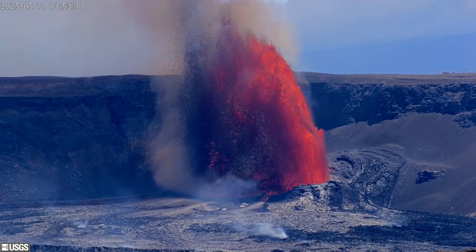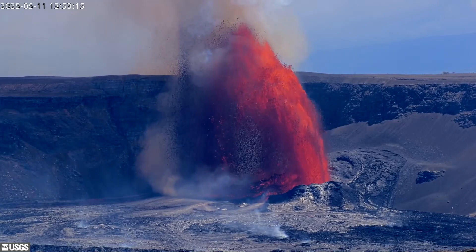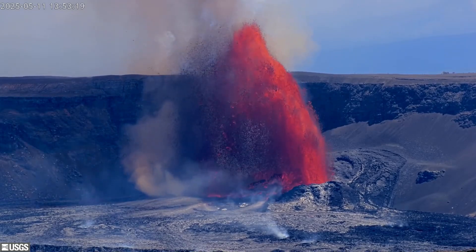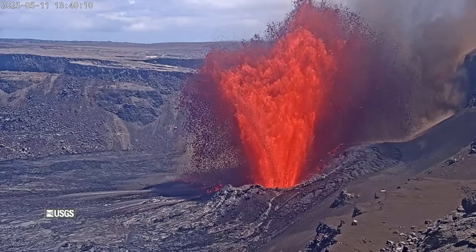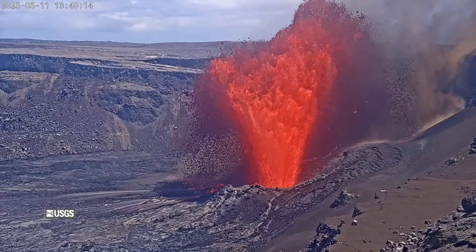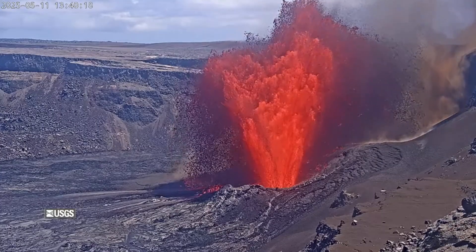On Mother's Day, lava fountains burst from the vents atop Kilauea Volcano, marking the 21st episode in the ongoing summit eruption on Hawaii Island. In the early afternoon, fountains over 500 feet high, or 150 meters, shot into the sky in a fan-like pattern, feeding large lava flows that traveled across the crater floor.